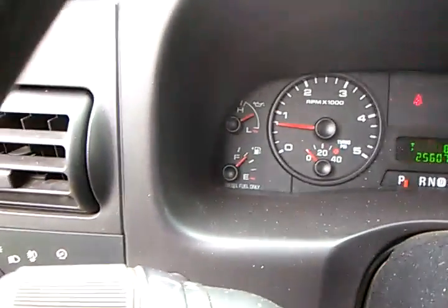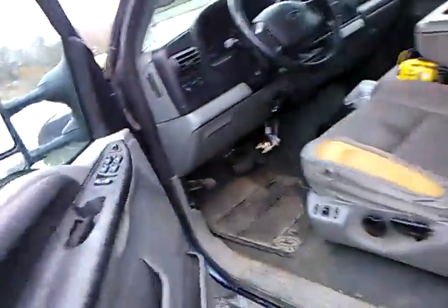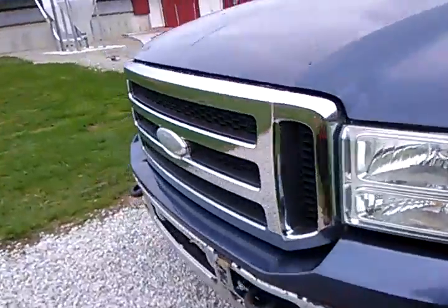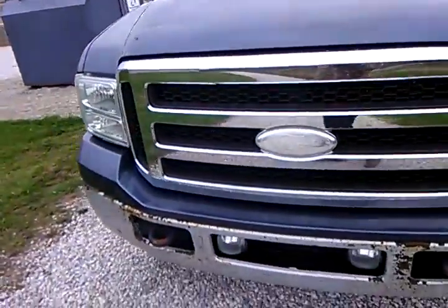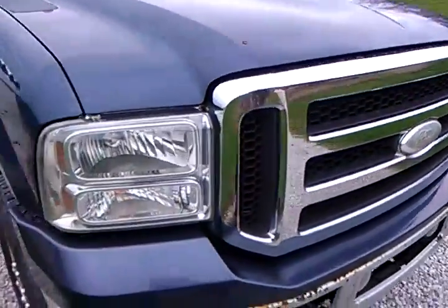Only in seat belt white. Tow/haul mode — it works pretty well. Gotta love it. Look at that 6.0 sound — it's a huge range.